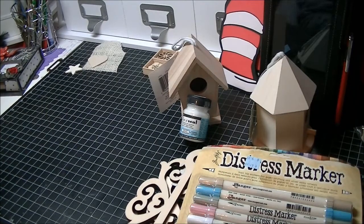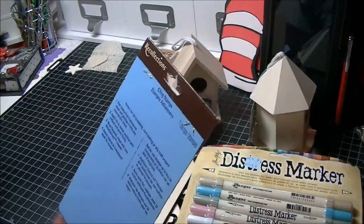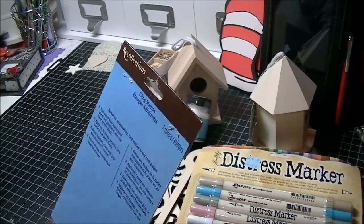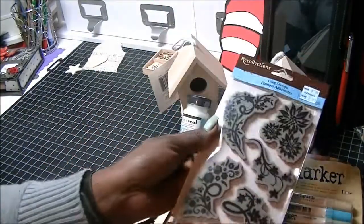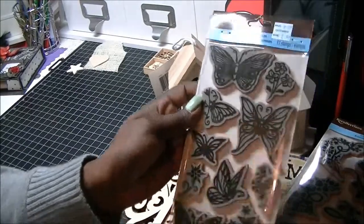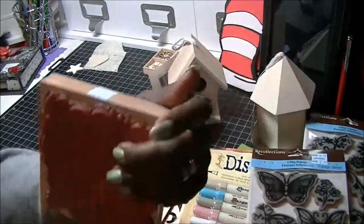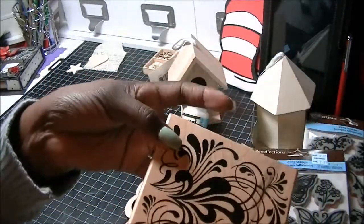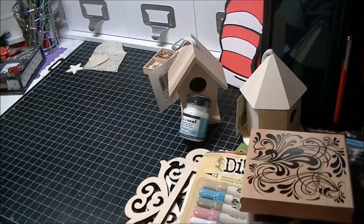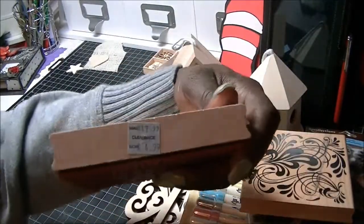They had these clear stamps — they were $2.99 with 25% off — and these are just by Recollections. Then the same with these butterfly stamps. These two stamps were also on clearance; they were $4.99 with 25% off, and these are by Inkadinkadoo.